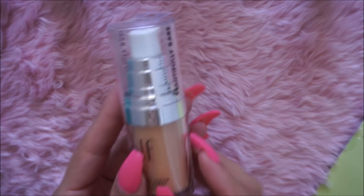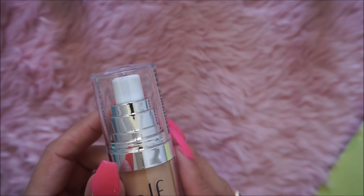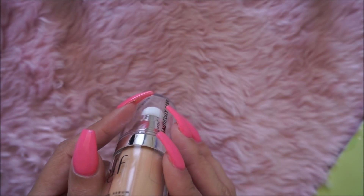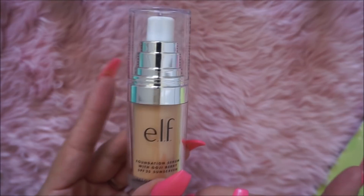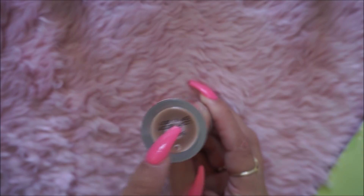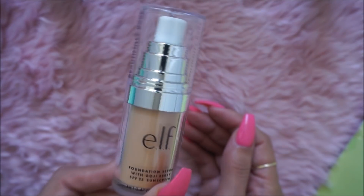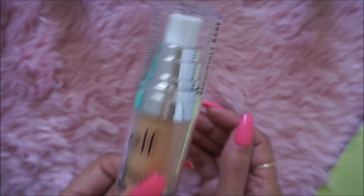I just picked up my foundation that I've been using and loving — this is the Beautifully Bare Foundation Serum. It is light to medium. I'm almost finished with my other one, so I got a backup. I hate that you can't see how much is actually in there. It was about six dollars — it's not too heavy, it's lightweight, and I really like it.